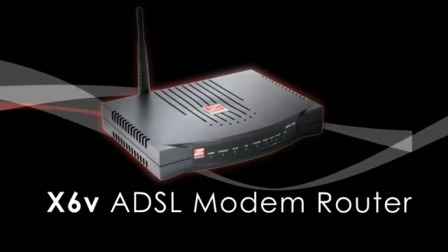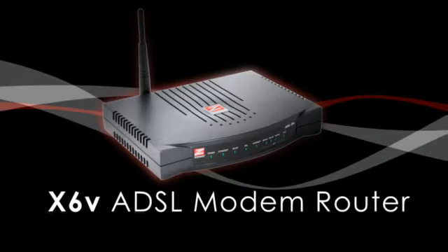Introducing the Zoom X6V modem router. This future safe router combines a feature set that establishes a new benchmark for DSL gateways.